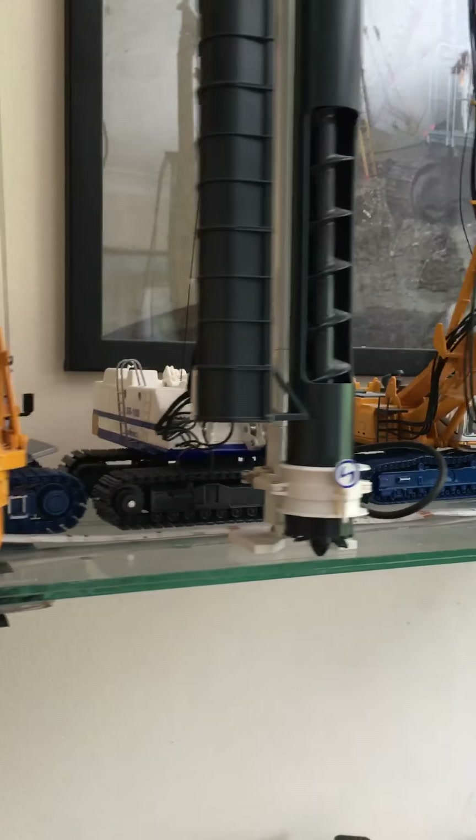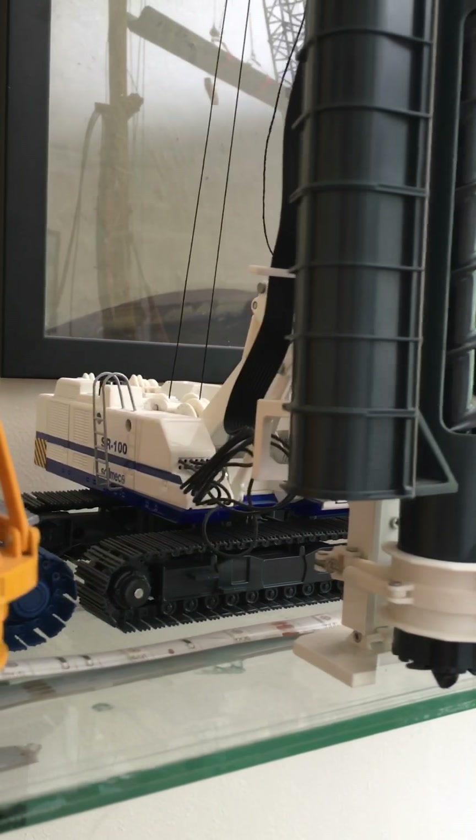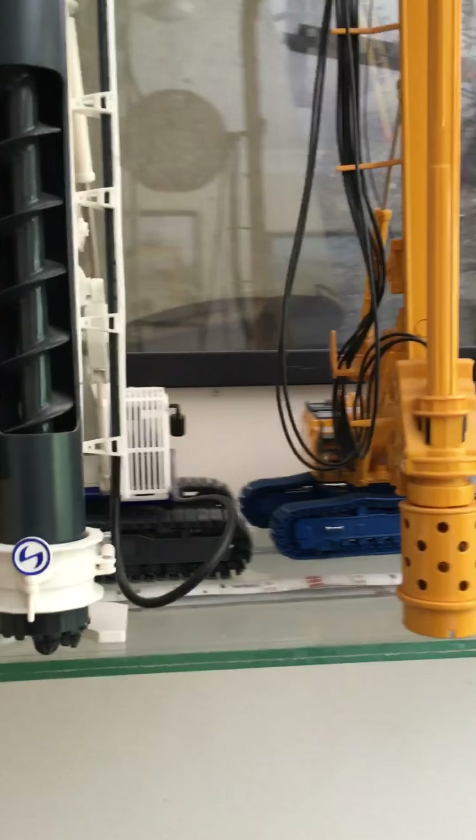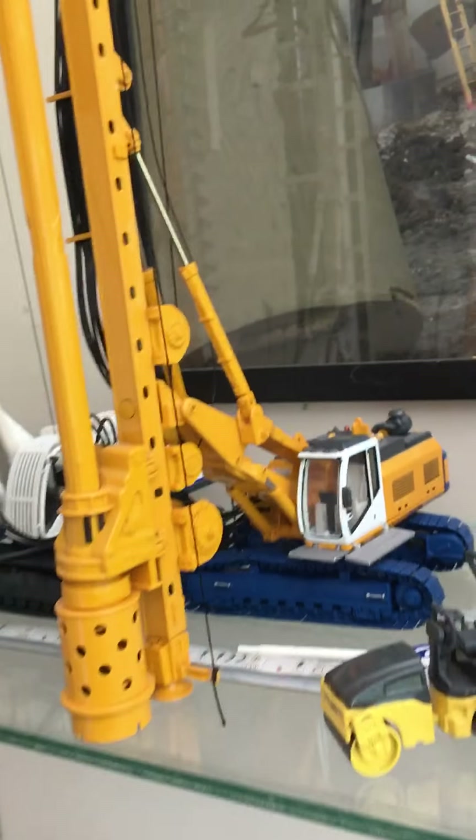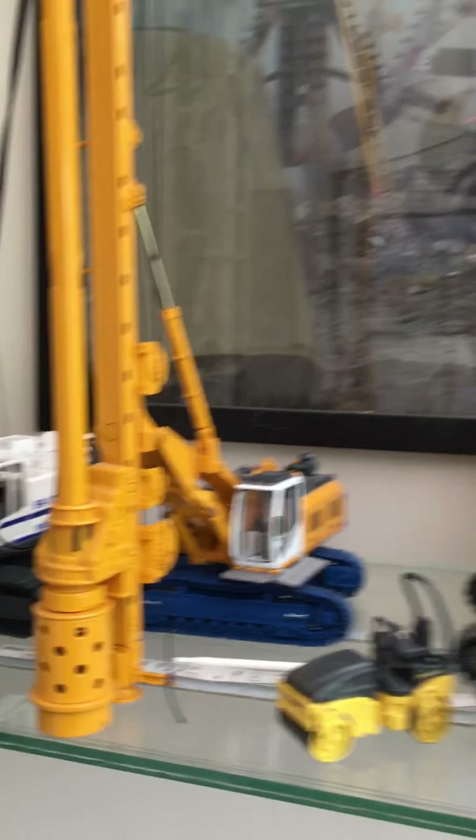The Soilmec SR100, the Bauer BG24H — nice models.